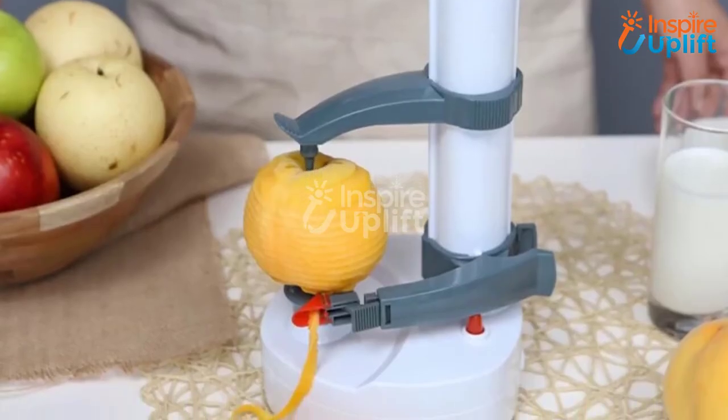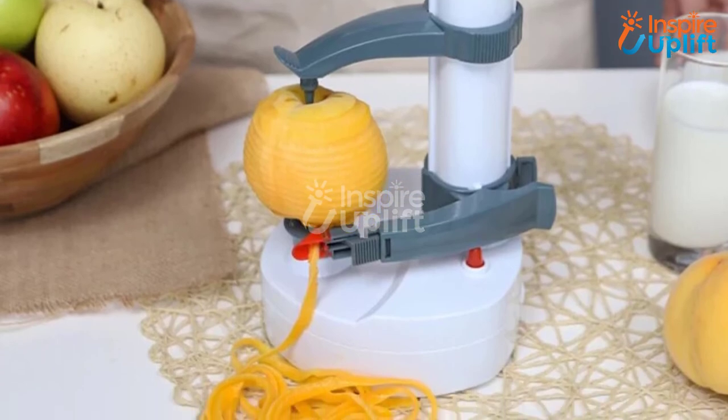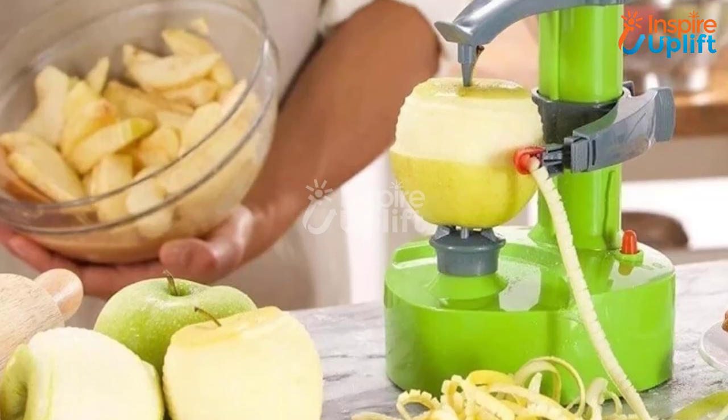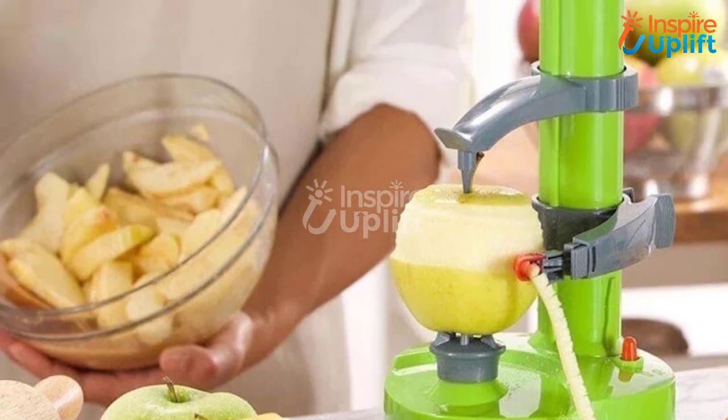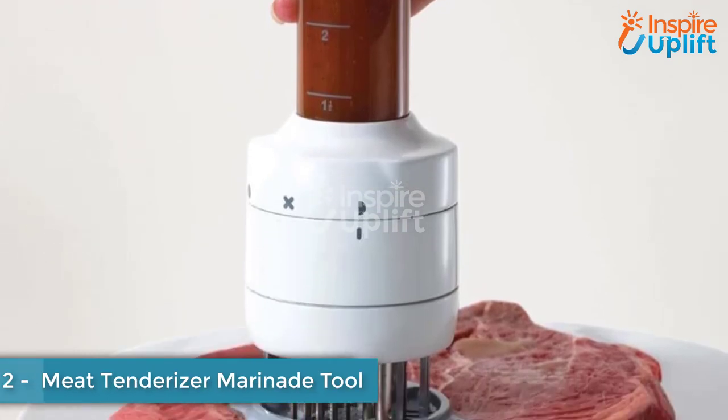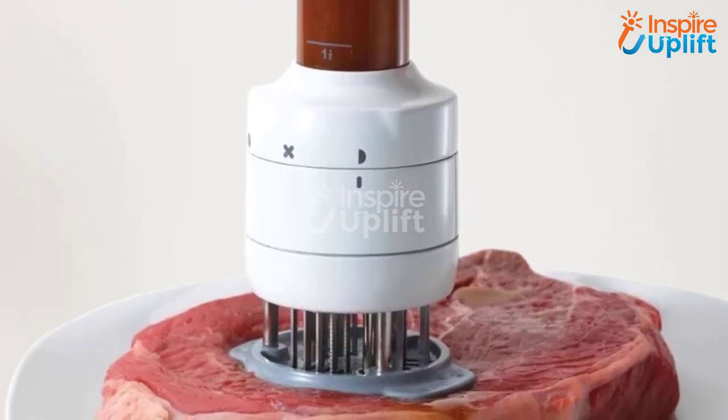At number three we have an electric fruit and potato peeler. Make the chore of peeling fruits and vegetables easy, safe, and quick with this electric peeler. Simply put the fruit on the peeling point and get awestruck by the finesse with which it peels the item. No extra skin of fruit or veggie gets wasted with this machine.